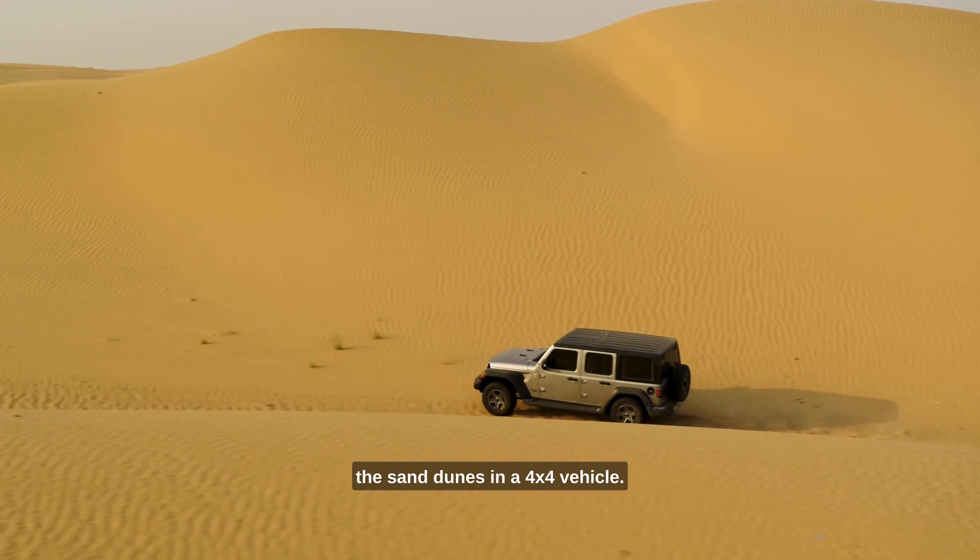In the evening, we'll take a sunset cruise along the Dubai Marina, where we'll get to see some of the city's most stunning skyscrapers and landmarks from the water. The Dubai Marina is the largest man-made marina in the world and offers beautiful views of the city's skyline.